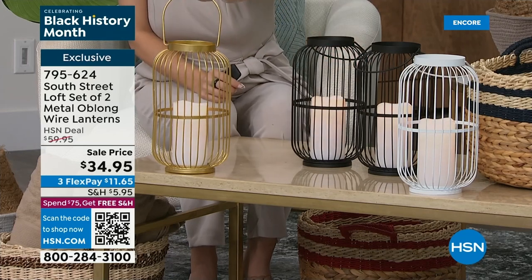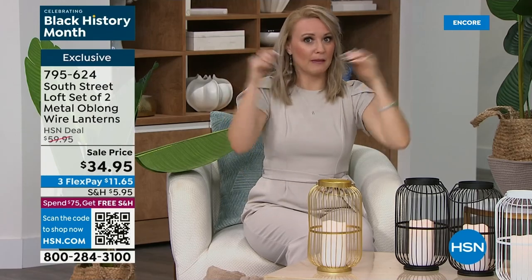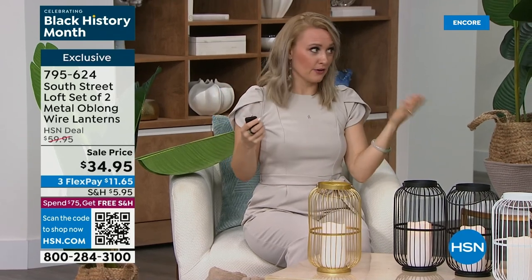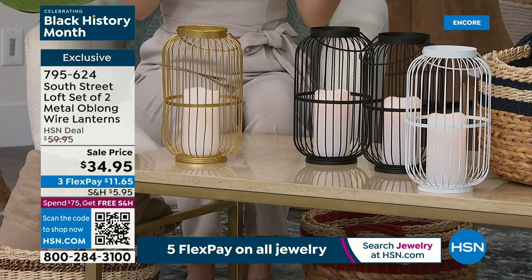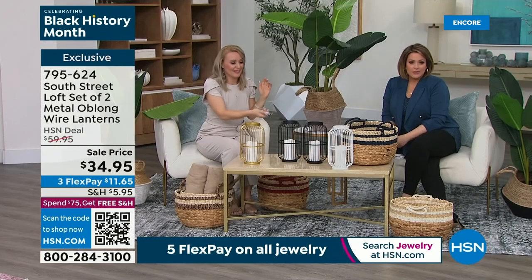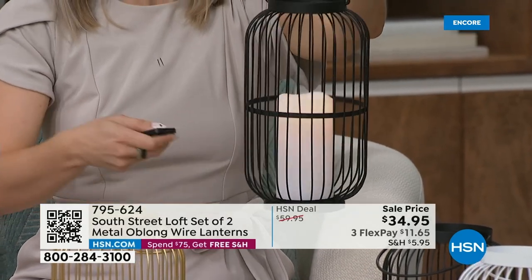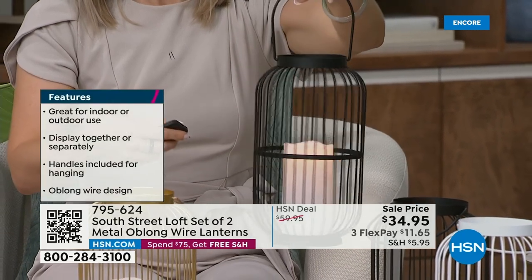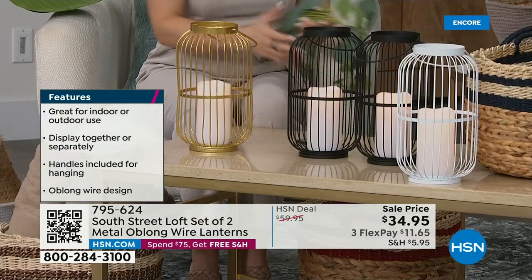It's two of the oblong wire lanterns and two LED candles. They have a flicker function so they look like the real thing. They run on AAA batteries — easy batteries to find — and you get two of everything, including two remote controls. So if you want to split these up, gift one to somebody, have one on one side of the house and use the other as a nightlight in the guest room, they'll each have their own remote control. It was two at $59.95, today it's two for $34.95 — really nice, like a half-off sale.